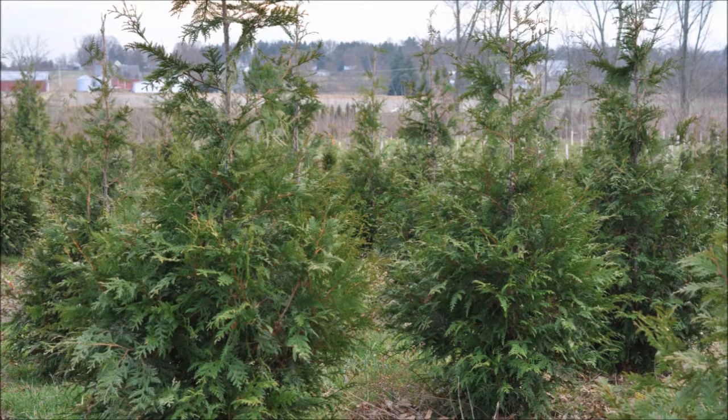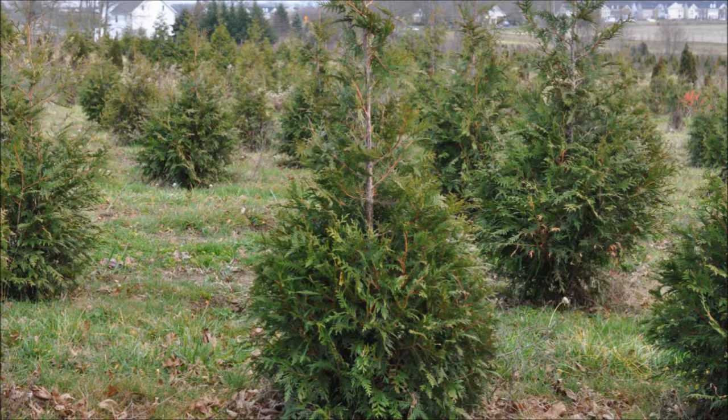But there aren't any others in this whole plantation of over 2,500 green giants. That's why I believe that this is bird damage.